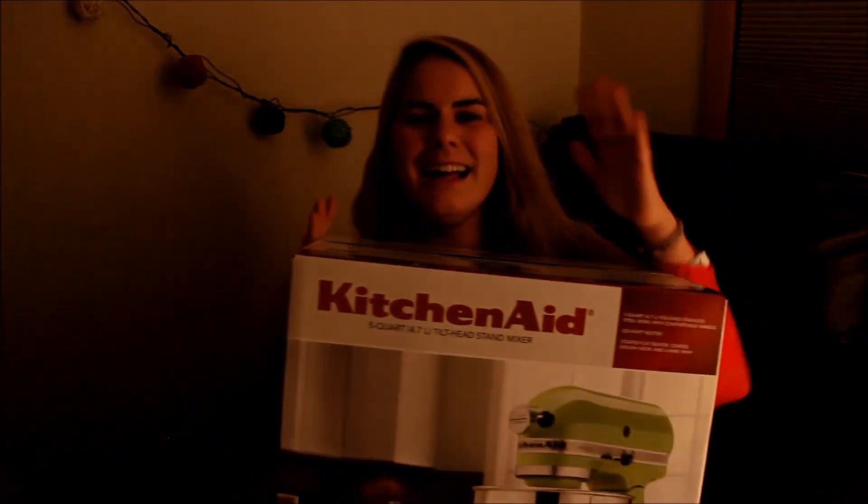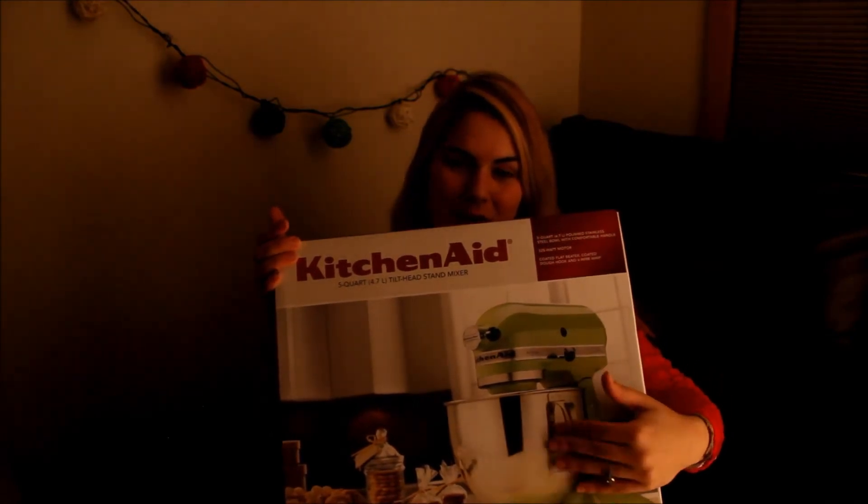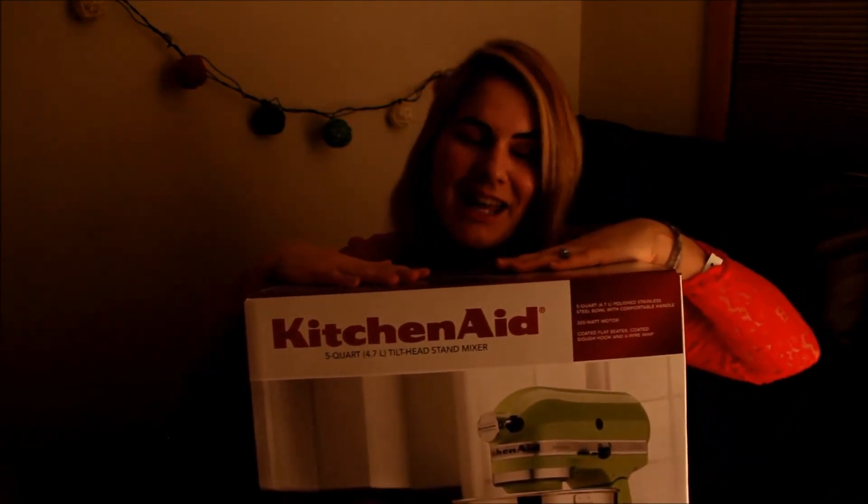This thing is extremely heavy — it's a KitchenAid mixer and it's a green one with a metal bowl, just like I wanted. Everything is so freaking perfect. I'm really blessed to have a family like that.